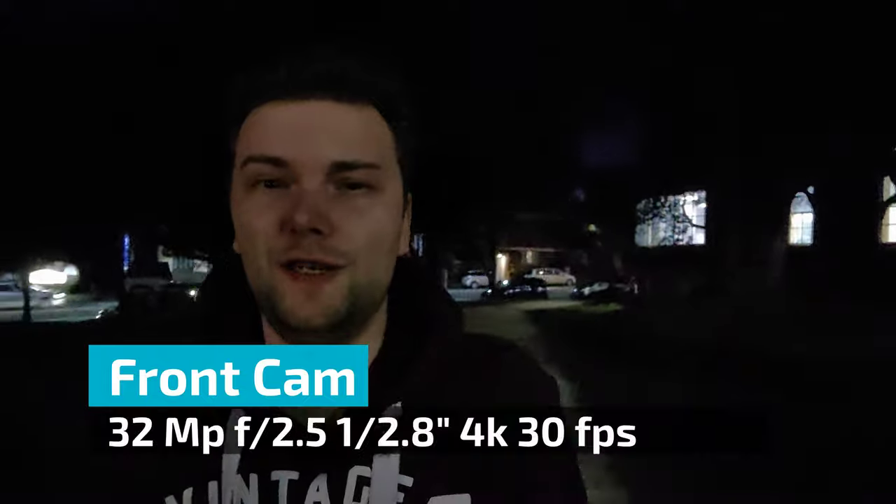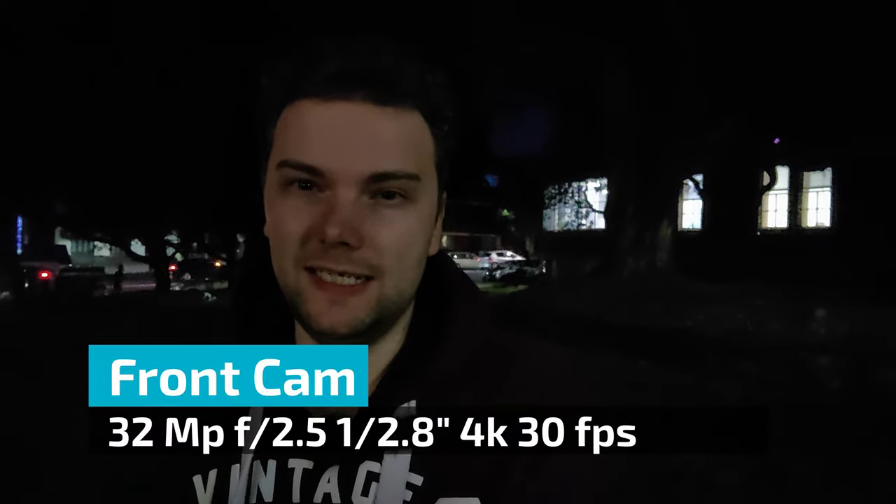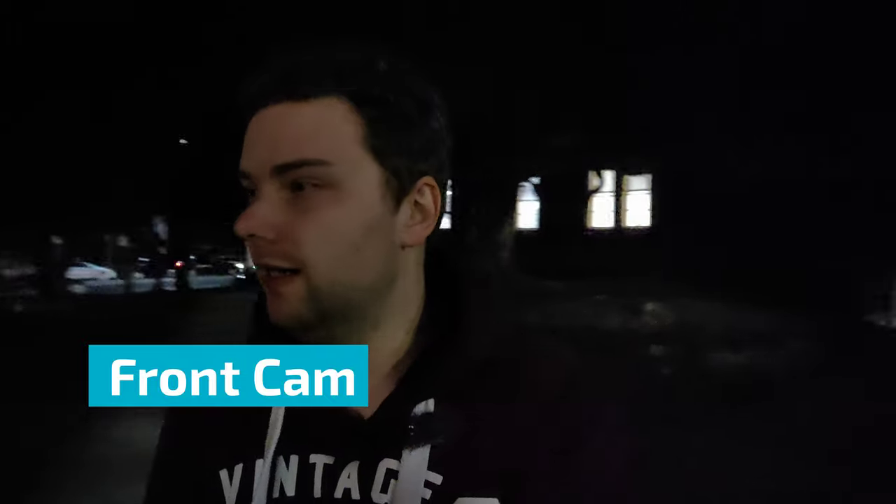This is the front-facing camera test in night mode of the OnePlus Nord. I'm standing in a park which apparently was the location of one of the first parliaments of New Zealand in Auckland. This is the front-facing camera at 32 megapixels, and you can see behind me the sign that tells you more about the first parliament.